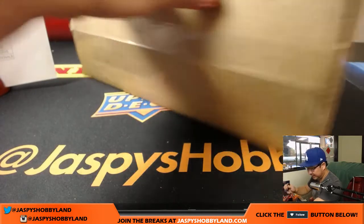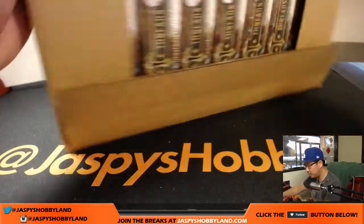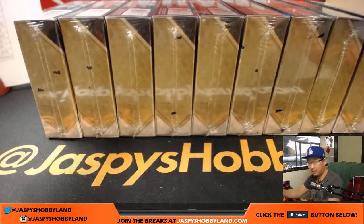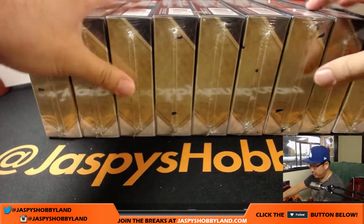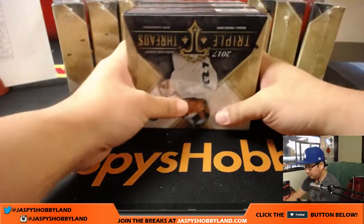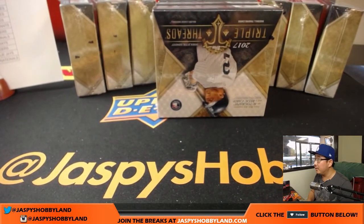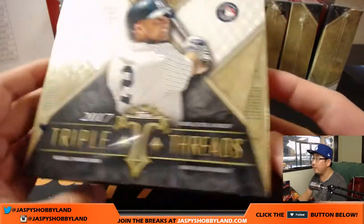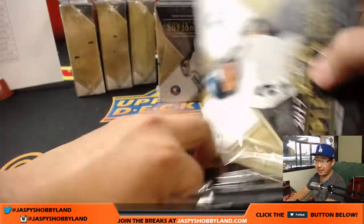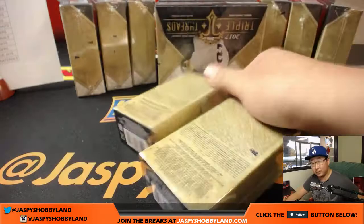Pick Your Team six is already in the store on JazpeesHobbyLand.com. We've got other baseball in the store as well — Historic Autos, Epic Baseball, and Gold Label Baseball. As you remember, really nice stuff in here. Looking for case hits. Each inner case will have one or two case hits. Good luck to everyone.